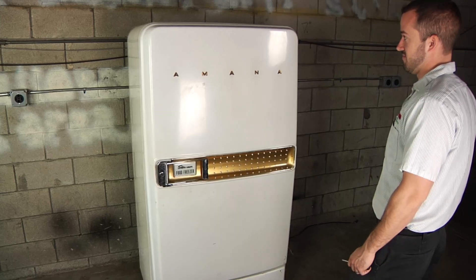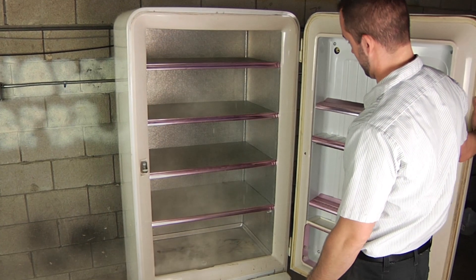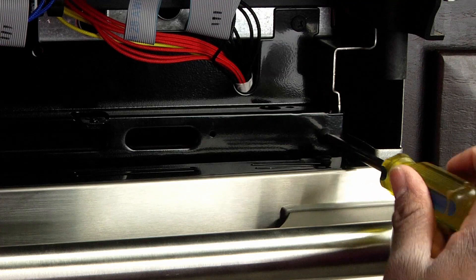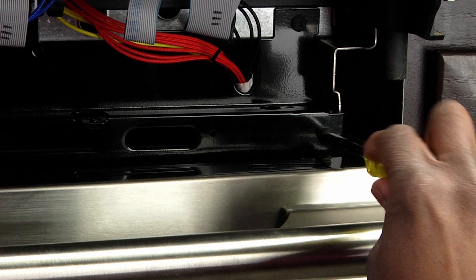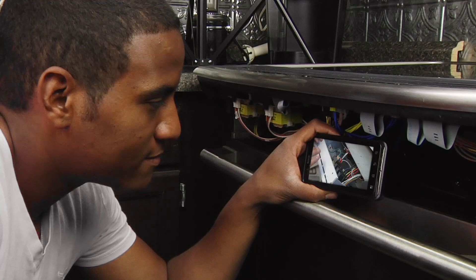Whether you're up against an uncommon appliance repair or the newest appliance technology on the market, we are here to help. From the beginner do-it-yourselfer to the senior technicians, our videos have been created with you in mind. We provide high quality on-demand repair videos so that anyone can repair their own appliance with confidence at a fraction of the cost.